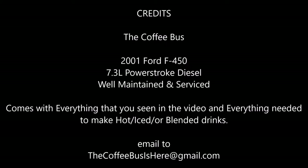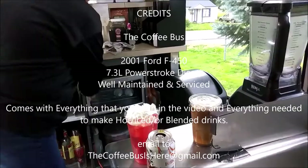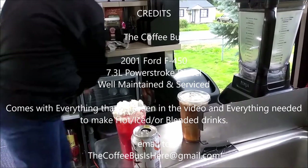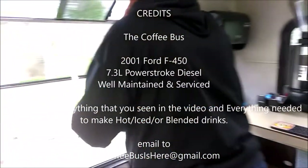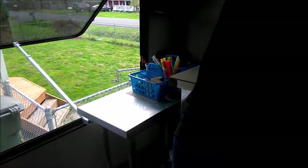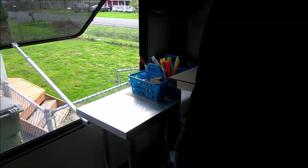So there you have the coffee bus — very functional, works really well, and it is very successful. I'll see you next time.